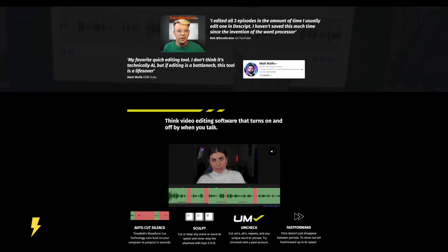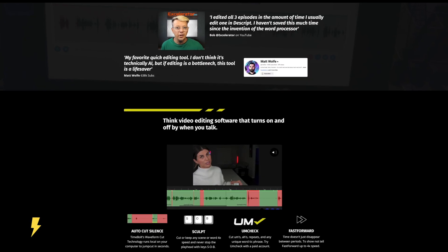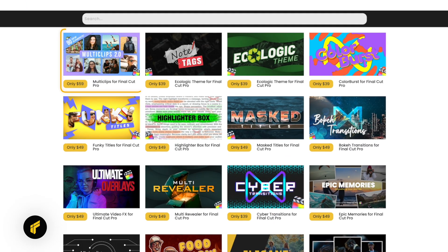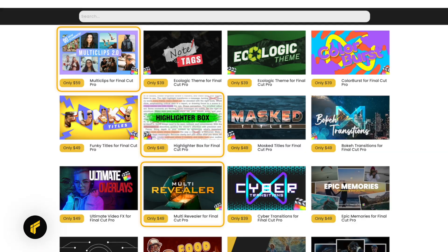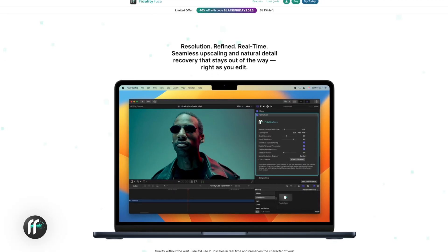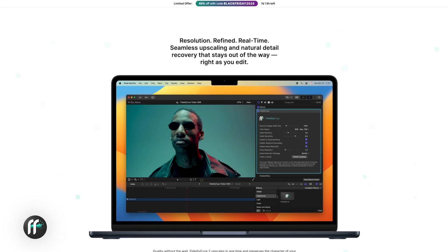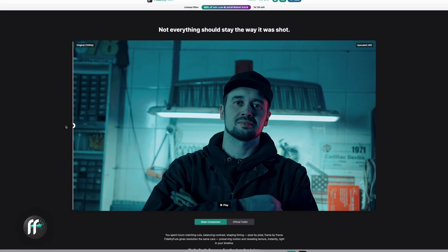TimeBolt is offering an exclusive deal to my subscribers with 30% off your first purchase, whether monthly or annual, using the code BWBF30 — this one is limited to the first 50 redemptions. IFMotion is offering a big discount on their top-selling plugins: Multi Clips, Multi Revealer, and Highlighter Box, when using the code IFBLACK50. Fidelity Fuse, the timeline-native footage upscaler, is offering 40% off with the code BLACKFRIDAY2025, which is a great deal if you need to upscale footage without leaving Final Cut Pro.